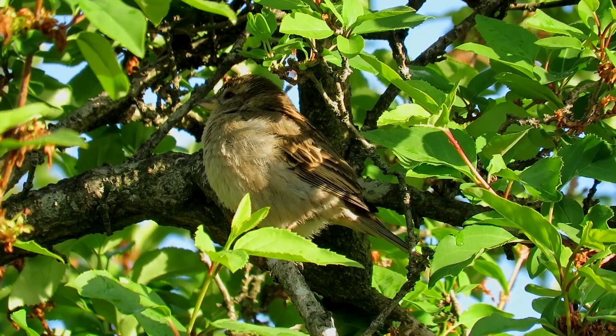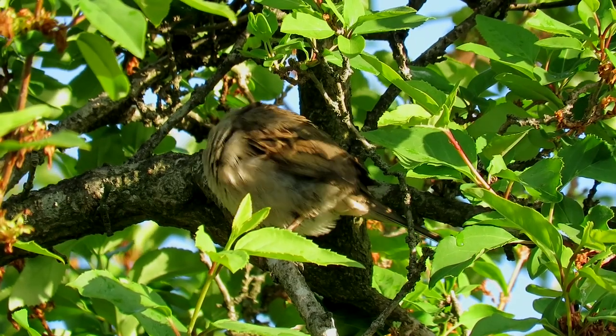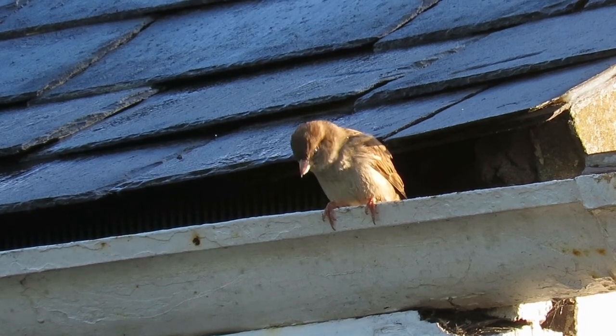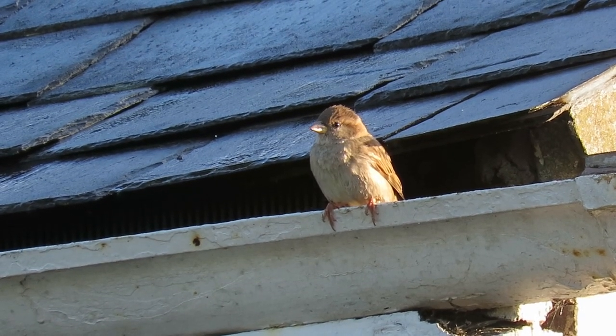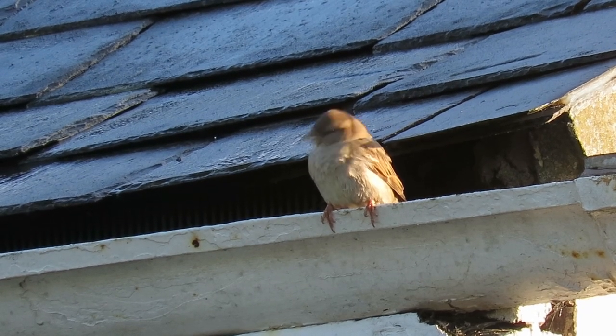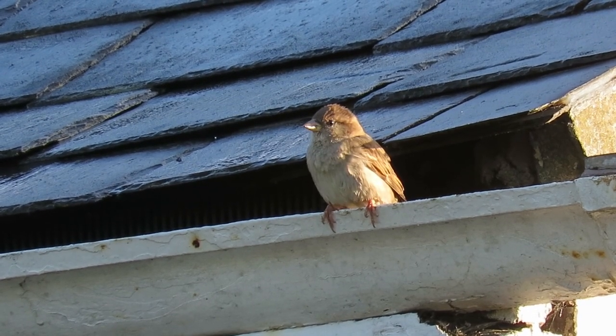House sparrows have a wingspan of around 25 centimeters and weigh from 24 to 38 grams. As their name suggests, their nesting sites are often associated with houses and they nest communally under loose tiles. Although there are more than 10 million of these birds in the UK, this represents a decline of around 70% since the 1970s.